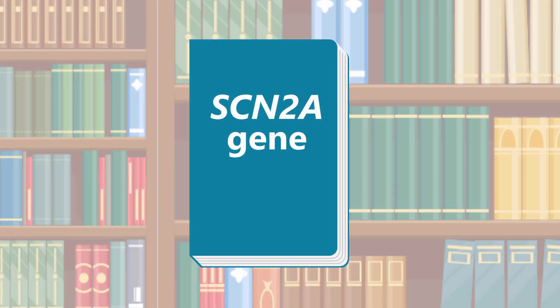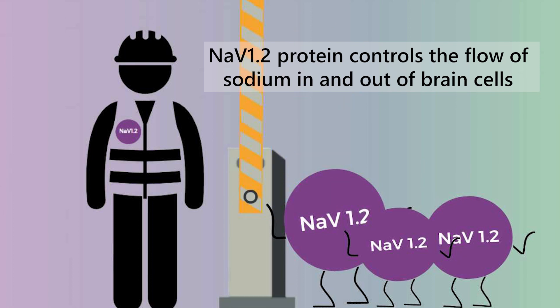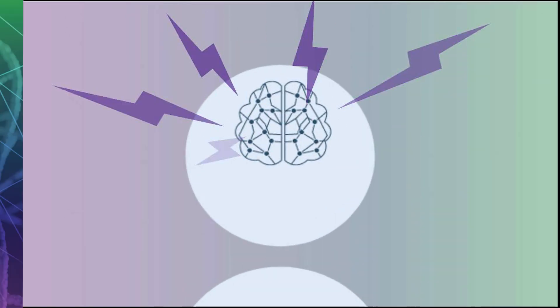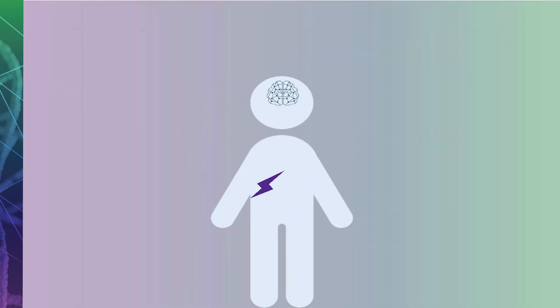The SCN2A gene is just one of our 20,000 different genes. It provides the instructions for our cells to make the NAV1.2 protein. This protein is like a gatekeeper for sodium — it controls the flow of sodium in and out of our brain cells. This movement of sodium is important in making sure the appropriate signals are sent in the brain and from the brain to the rest of the body.